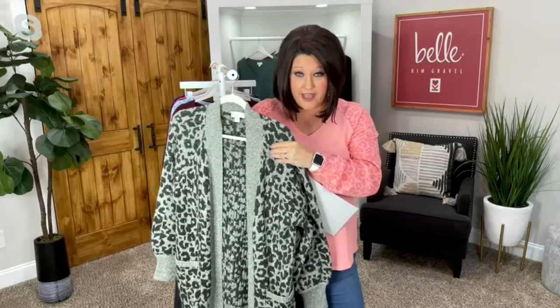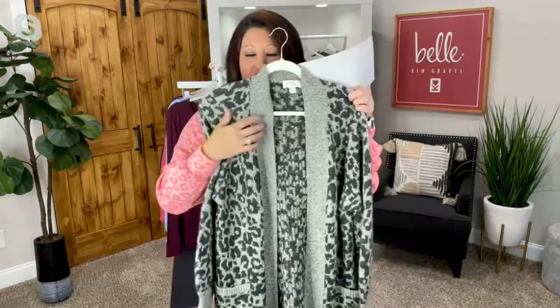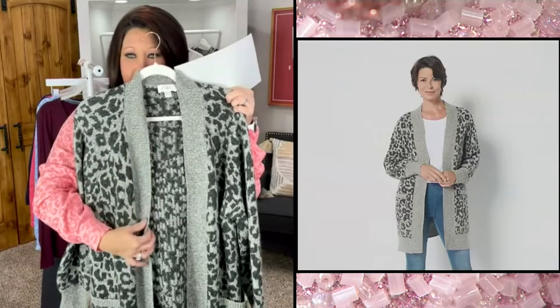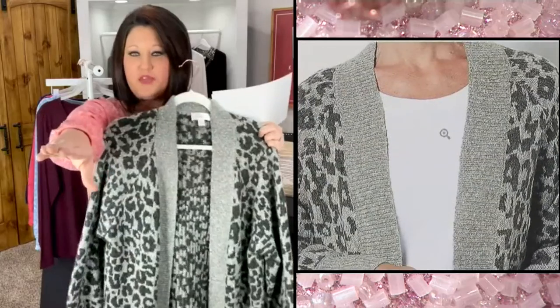Almost a $15 savings on this cardigan. Four easy payments of $14.96 gets it home. This is the dark moss — the darker moss green with the lighter moss as the accent color. Look at that on the model — how pretty that moss is with the white and her denim.